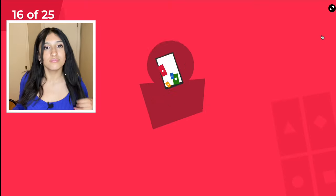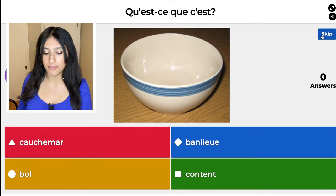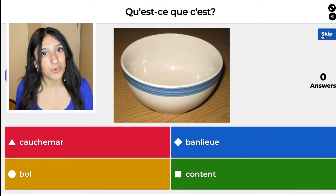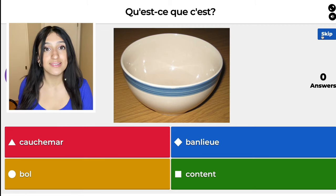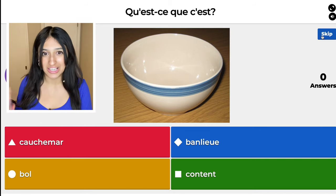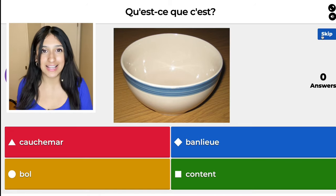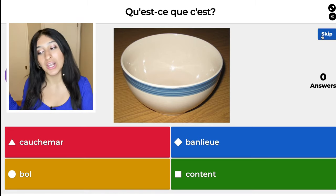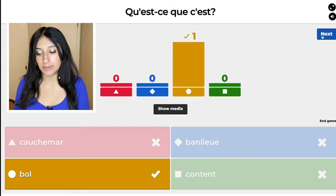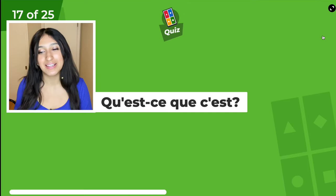The red one, cauchemar, means nightmare. The blue one, banlieue, means suburbs. The yellow one, bol — I'm not going to tell you that one just yet. The green one, content, means happy. Judging by the fact that I didn't tell you, you know it's actually the yellow one. Bol — very similar to bowl, just missing a W. That's how you spell it in French.